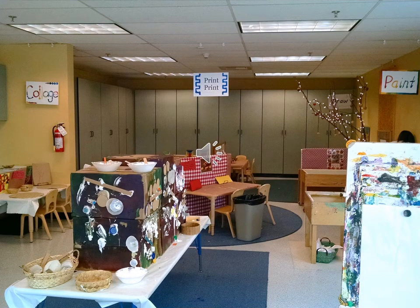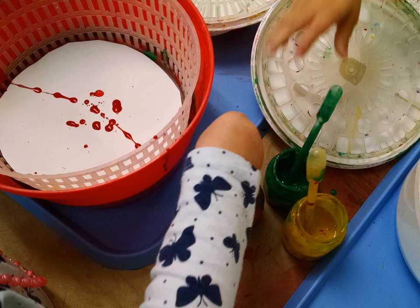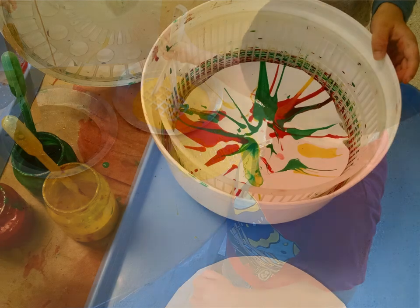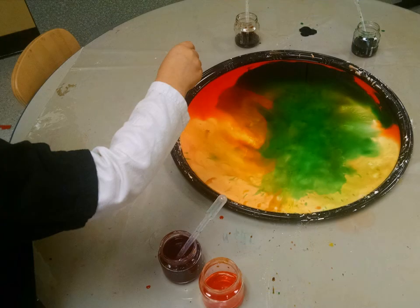Each week the classroom is filled with tons of great opportunities for your children to explore and develop their creativity. Every week there are plenty of opportunities for painting, whether that's traditional painting at an easel, or something more adventurous, like painting with a salad spinner, or potato mashers, or liquid watercolors.